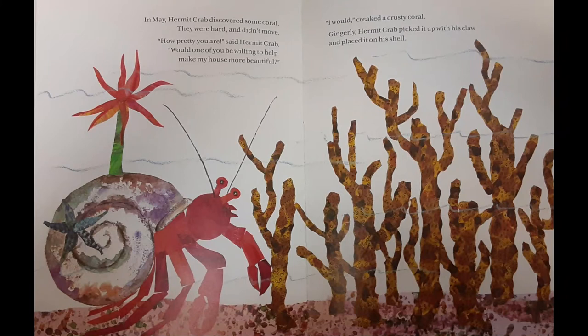In May, Hermit Crab discovered some coral. They were hard and didn't move. How pretty you are, said Hermit Crab. Would one of you be willing to help make my house more beautiful? I would, creaked Krusty Coral. Gingerly, Hermit Crab picked it up with his claw and placed it on his shell.